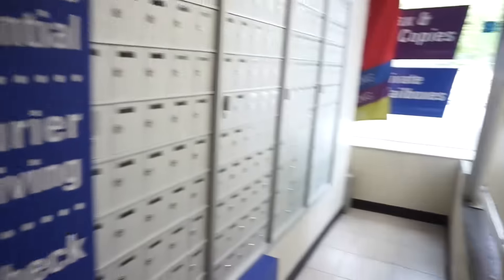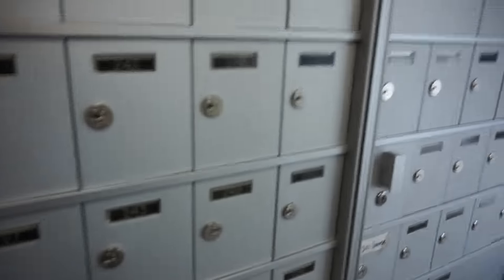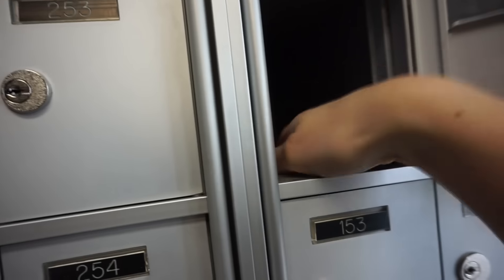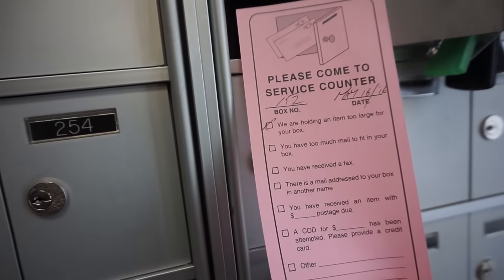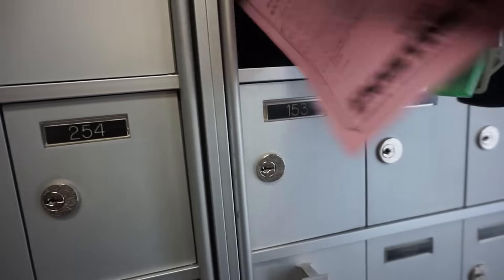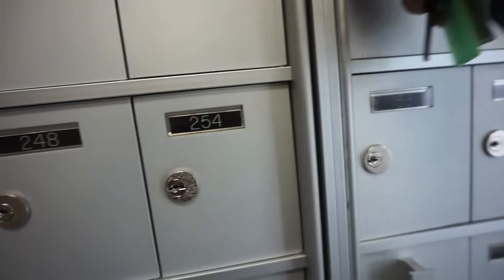This is where my post office box is, but it's closed today because it's Victoria Day. It looks like I do have a parcel, so I'll have to come back. My P.O. box information is in the description box below.